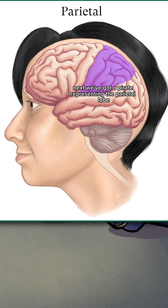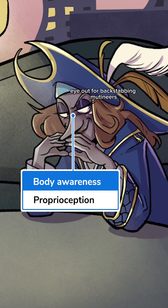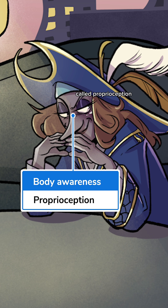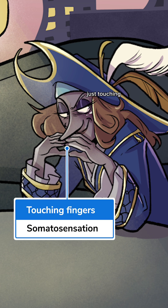Next, we've got a pirate representing the parietal lobe. This pirate's keeping an eye out for backstabbing mutineers because the parietal lobe processes your body's awareness of the space around you, called proprioception. And the fingertips just touching represent this lobe's role in processing sensations of touch.